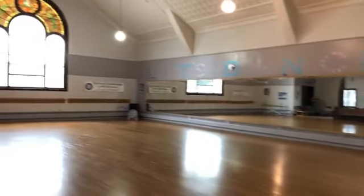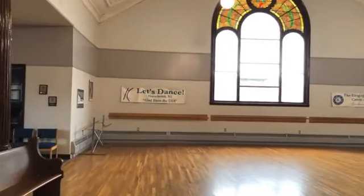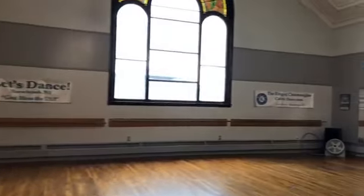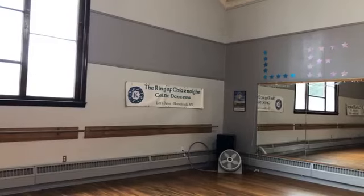There are three businesses. There is a gymnastics business downstairs. And this space — let me just show you — this space is a dance studio called Let's Dance. And of course it's also home to the Ring of Cary Celtic Dancers.